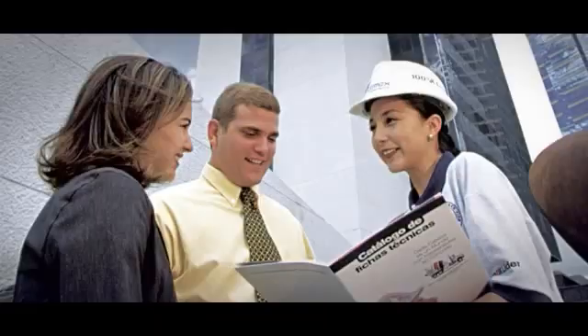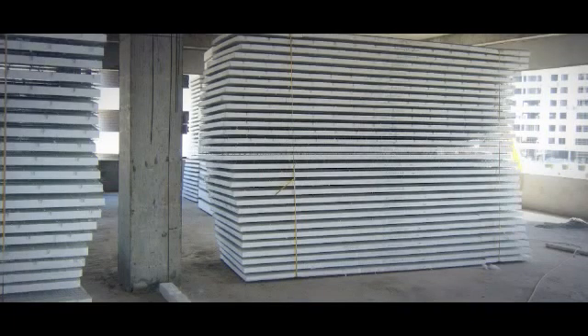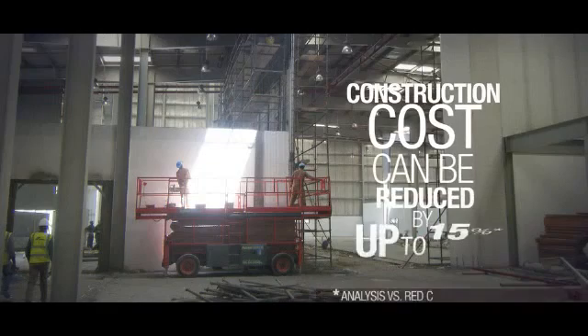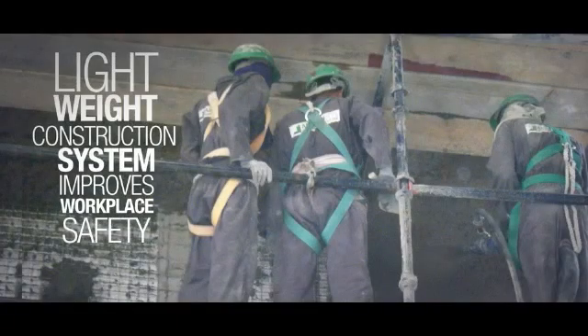For builders: speed — lightweight EPS panels are faster to work with. Reduced labor cost — the amount of manpower needed on the building site is less, so construction cost can be reduced by up to 15%. No special skills are required. Safety — the light weight of this construction system improves workplace safety.